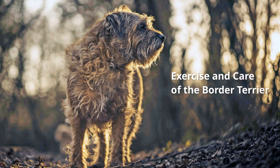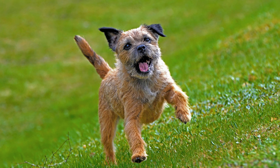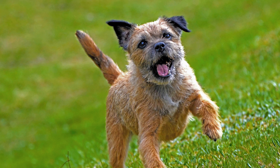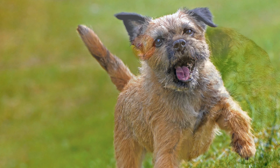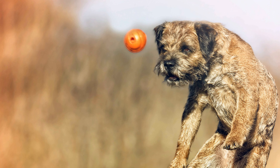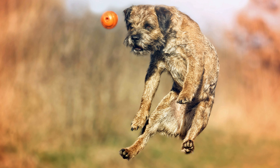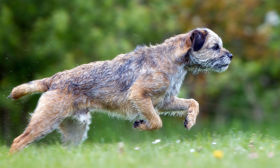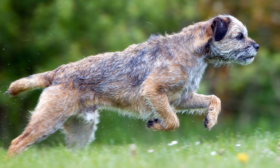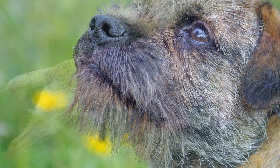Owners who don't like going for walks should not get a Border Terrier. The dogs must be able to run and walk in parks or the countryside as much as possible. They should also be mentally and physically challenged through dog sports such as agility courses. With the appropriate training, Border Terriers are happy to run alongside horses. But if they live in a city apartment, they must be given plenty of exercise.